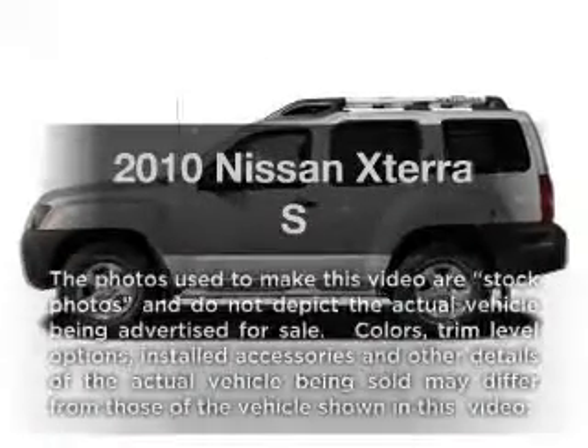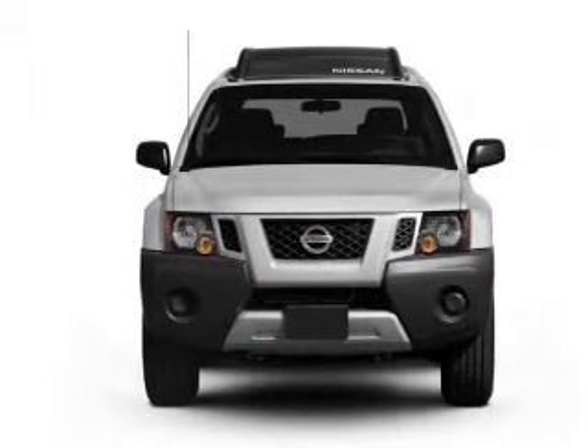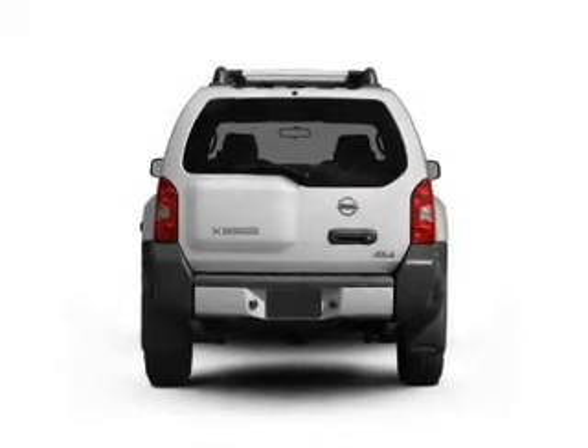Imagine yourself in this 2010 Nissan Xterra. Everything you need under one roof with this great vehicle. With a solid 6-cylinder engine that responds smoothly to its 5-speed automatic transmission, premium wheels lend a distinctive appearance.